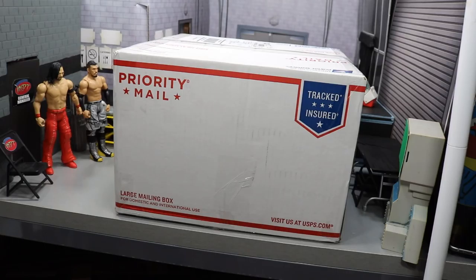They got a Money in the Pocket sale going on right now. You definitely want to get in on that — lots of great figures for really cheap prices. So definitely go cash in on that while you get the chance.